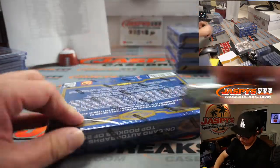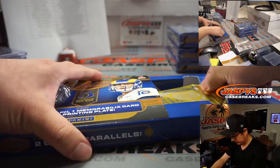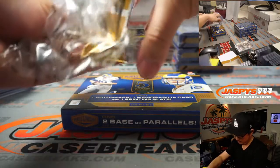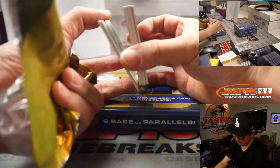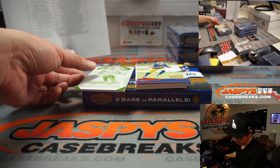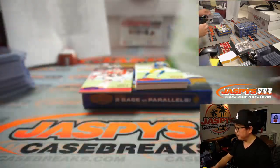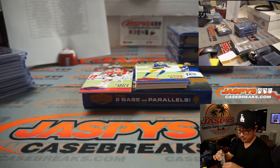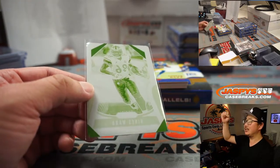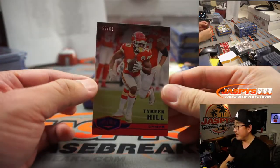Alright, we've got four boxes to go, good luck! Heinz Ward for Nick and the Steelers — Nick, all aboard the Big Hit Express, boop boop! Tyreek Hill, 55 out of 60.